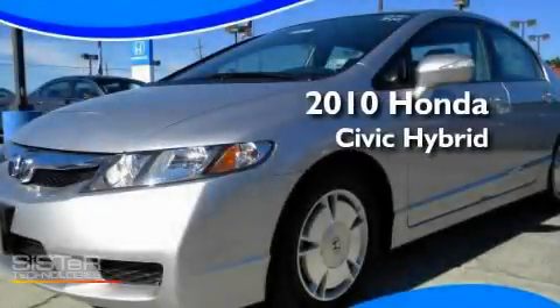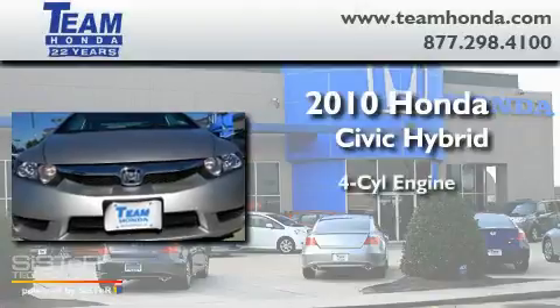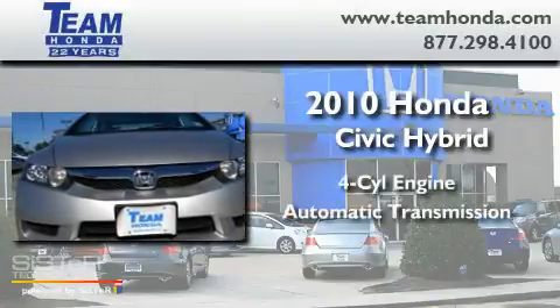This is a brand-new 2010 Honda Civic Hybrid. It has a four-cylinder engine and an automatic transmission.